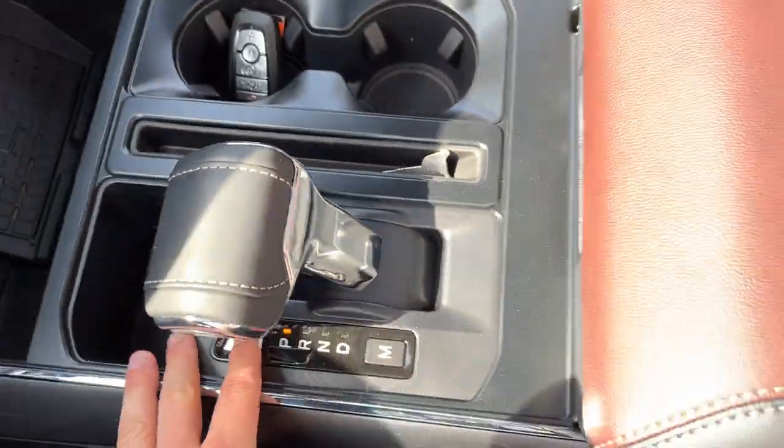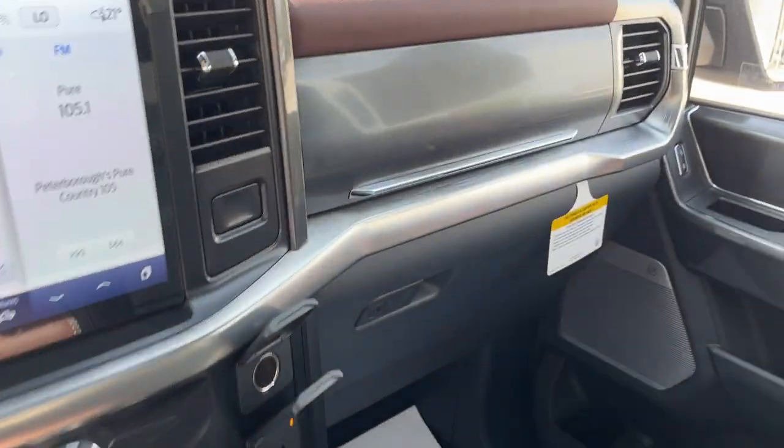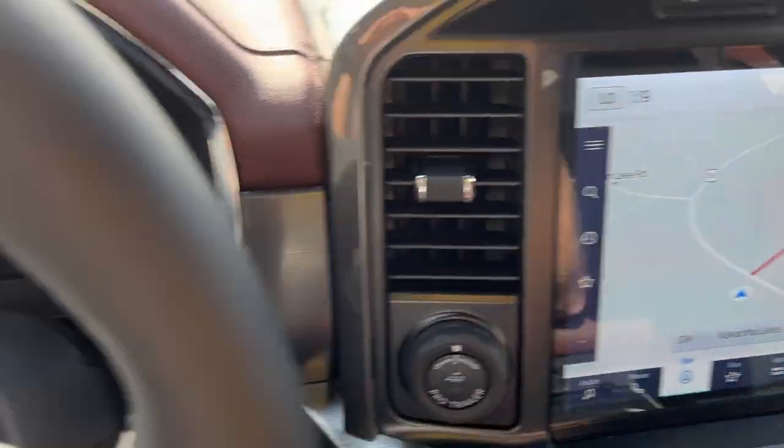You have remote start on the key fob, a folding shifter, and a really large lockable center console with more power options down there as well. You do have your lockable glove box and some additional storage above it — so a really nicely equipped truck all the way around.